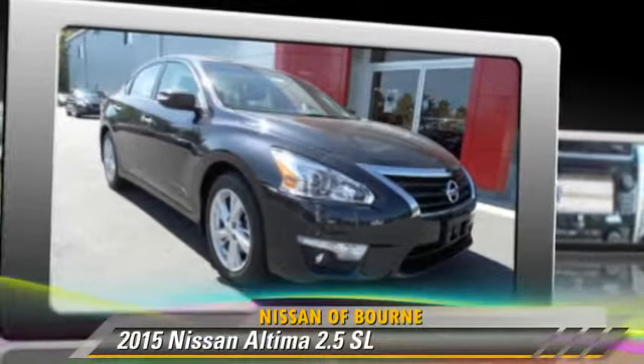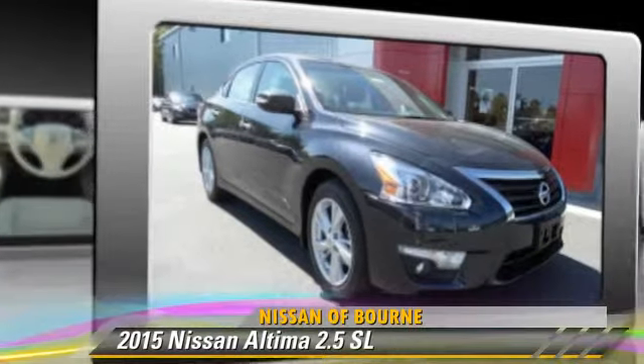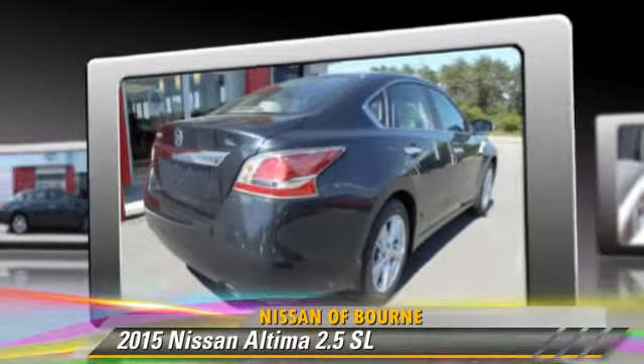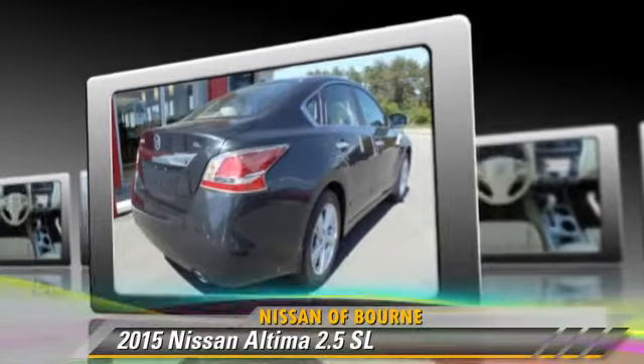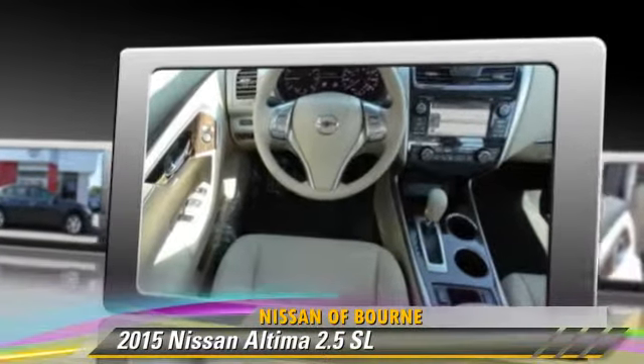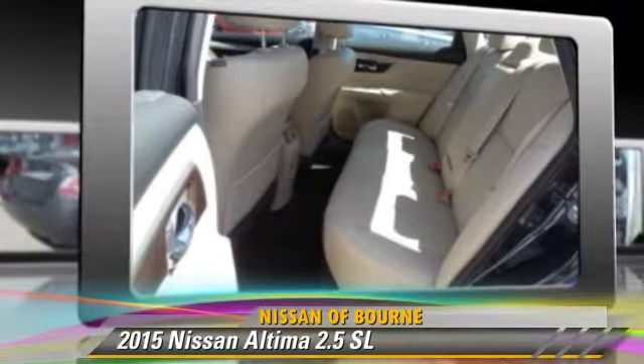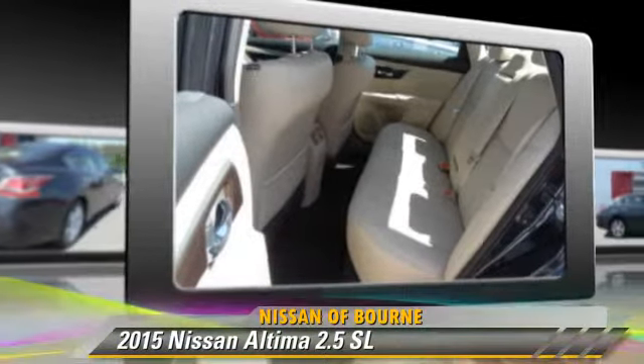Nissan Altima 2.5 SL. Powered by a 2.5-liter four-cylinder engine with an automatic transmission, this vehicle is well-equipped. This Nissan features front-wheel drive, powered door locks, and tilt wheel.